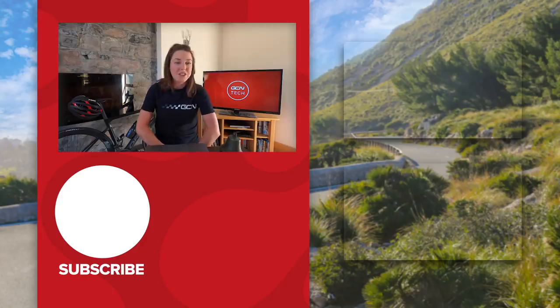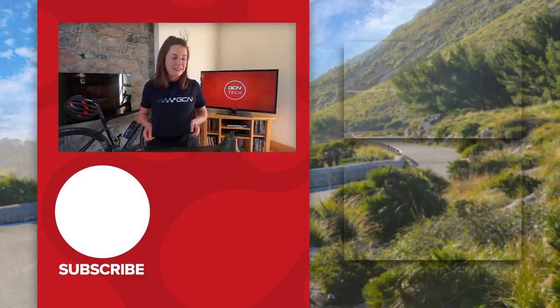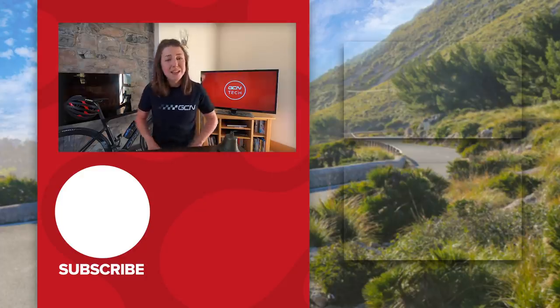That's it for the Bike Vault this week. Remember, if you disagree with my judgments, head over to the GCN app where you can have your say on all these bikes. Don't forget to keep submitting pictures of your bikes so we can feature them in next week's Tech Show. If you want to support our channel, you can do so by subscribing and clicking the bell icon. And if you want to get your hands on a splendid t-shirt like this one, head over to the GCN shop. That's all for this week — catch you next week.